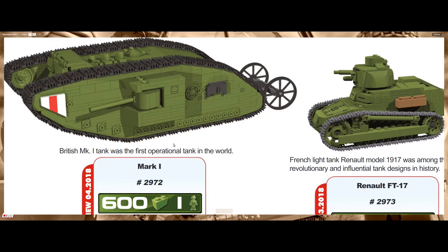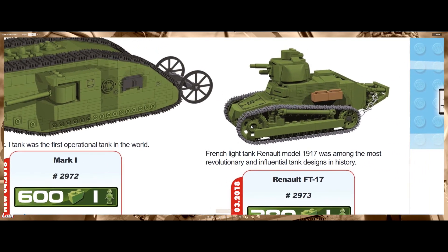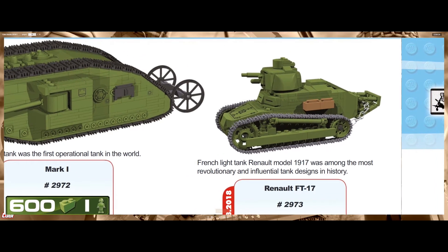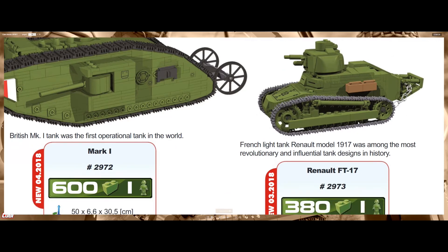We have here a 3D model of the MK1, really looking nice. And on the side here we have the French light tank Renault model 1917, also really looking nice. We have the little door here on the front — that was where the driver sat. It looks like a printer port; it would be nice if it was actually a hatch where you can put your minifigure. They used the new thinner tracks that COBI uses on the newer sets.